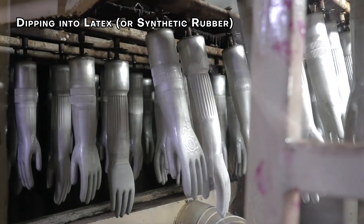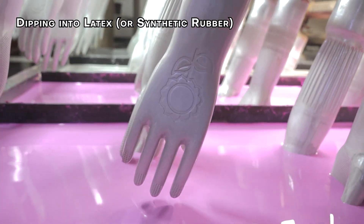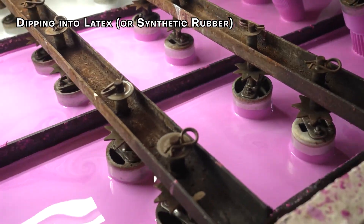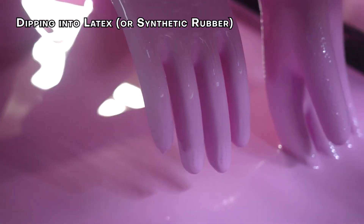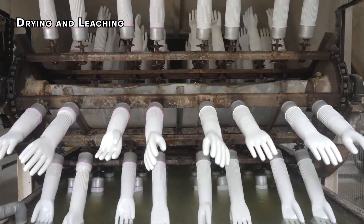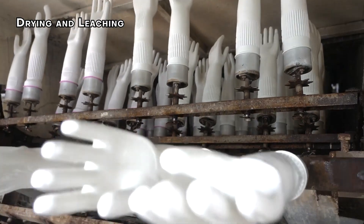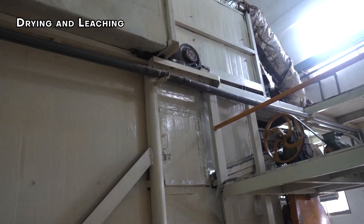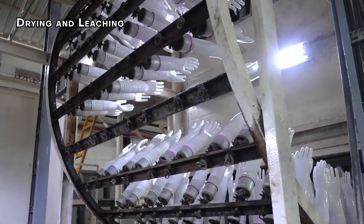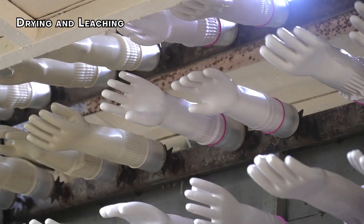Step 5: Dipping into Latex or Synthetic Rubber. After coating the ceramic forms with coagulant, they're dipped into tanks with natural latex or synthetic rubber. The thickness of the gloves depends on how long the mold stays submerged in the mixture — and honestly, this step is oddly satisfying to watch. Step 6: Drying and Leaching. After the molds are removed from the latex mixture, they spin to eliminate excess rubber or chemicals. The gloves go through partial drying in an oven, followed by a leaching process in hot water to remove water-soluble impurities like proteins, salts, and soap residues — improving durability and reducing allergens.